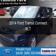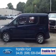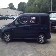This is a new 2014 Ford Transit Connect. It's powered by front-wheel drive, a 2.5-liter, 4-cylinder engine, and a 6-speed automatic transmission.